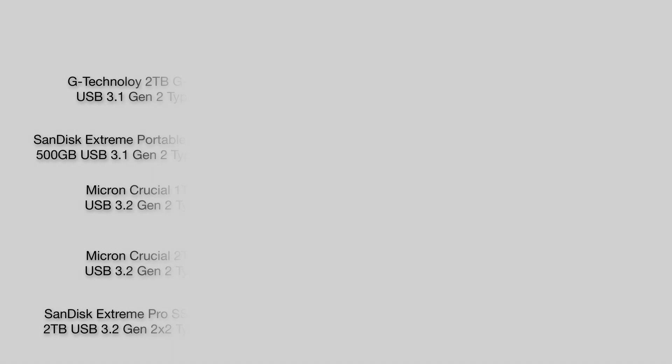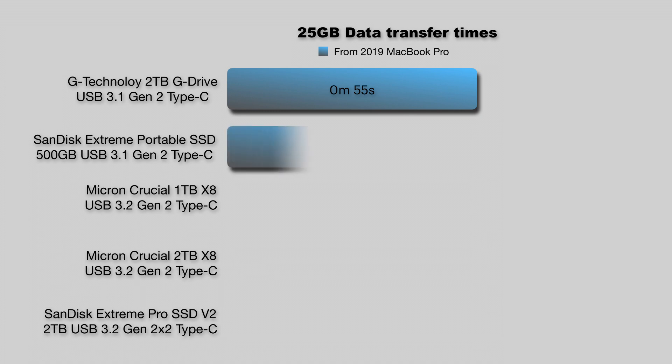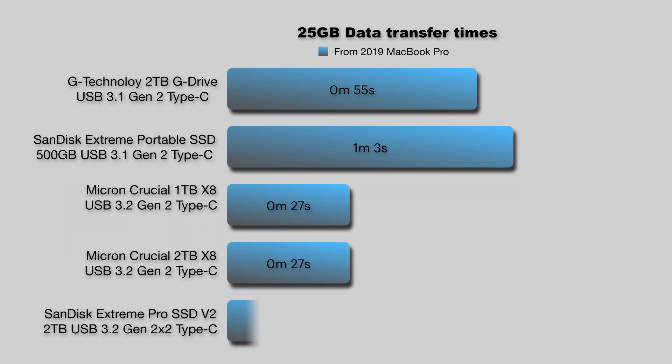Moving on to the 25GB transfer, the G-Drive took about 55 seconds and the SanDisk took a little over a minute. The three faster drives perform pretty similarly between 25 and 27 seconds. So far the results are pretty consistent, and in this range I think there's still an argument to stay on the budget side, given we're only saving about 30 seconds. You could save a few dollars or put your money toward more capacity if that's more of a priority.